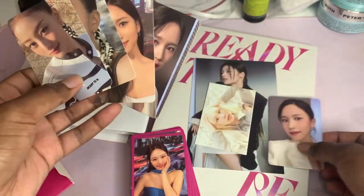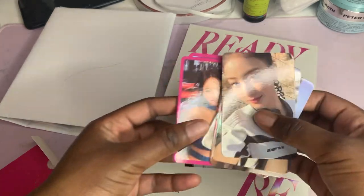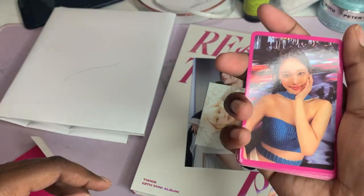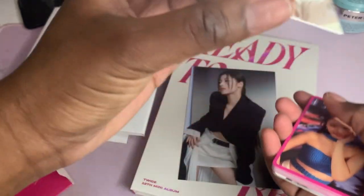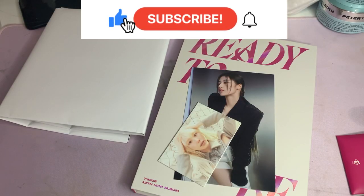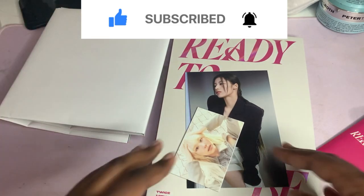Mina really likes me - girl, she's trying to get my attention! I'm putting Nayeon on top because she's my favorite. I really love all these. At least I can store them all in here. That's the end of this video - if you liked it, give it a thumbs up, subscribe down below for more, and yeah!